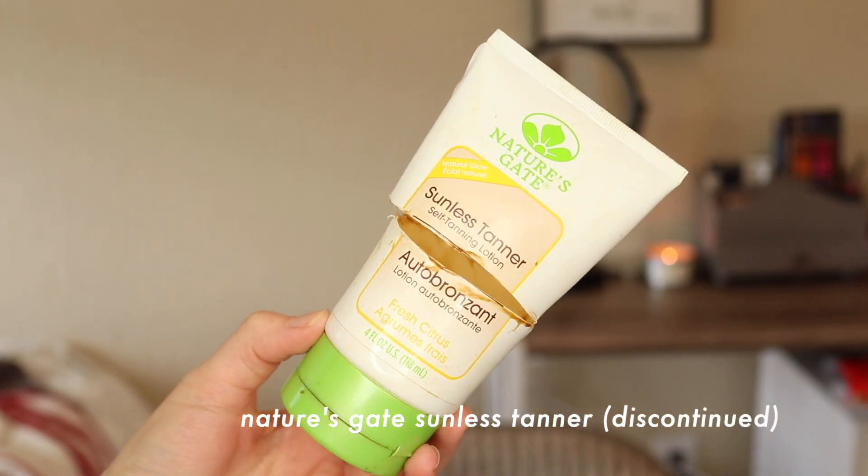I did finish off the Nature's Gate sunless tanner — I ended up cutting it open too. I think this is also discontinued, so not super helpful, but even if it was still available I wouldn't recommend it. It was kind of like a lotion but it came out looking like caramel sauce — not really a lotion texture, more liquidy but kind of thick at the same time. It was very effective at making my skin look super tan, but the problem was it was just very hard to get it to not streak and get all blotchy, even if I exfoliated really well. This had gotten old and I didn't use it for a couple of years. I kind of prefer a tanning mousse — right now I have the Eco Tan tanning mousse and that works really well. I feel like it's just easier, it really does dry down and it doesn't transfer onto fabric, whereas this definitely would transfer onto fabric even after it had dried.